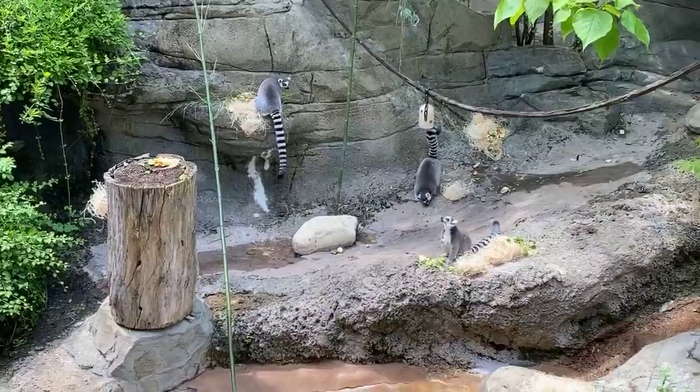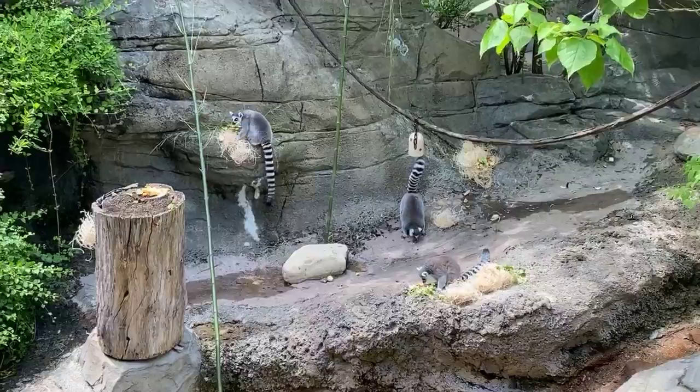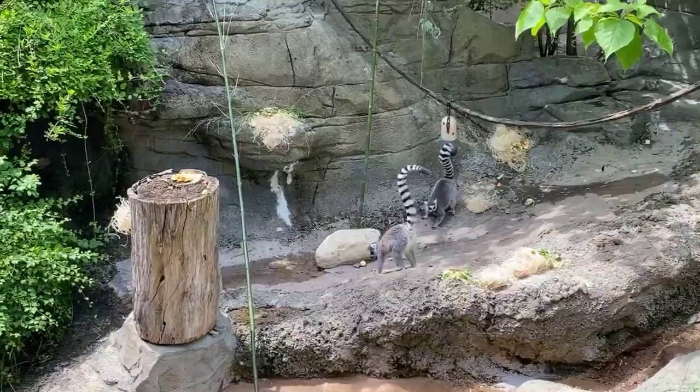Lemurs are a type of primate called prosimian. What that means is they have very similar characteristics to what primates would have had 40 to 60 million years ago. So they do have a longer nose, and they also have a wet nose like you see dogs having. They do rely on their sense of smell more than other primates. Ring-tailed lemurs in particular have scent glands on their chest, underneath their tail, and on their wrist, so they do a lot of scent marking on trees and that sort of thing.